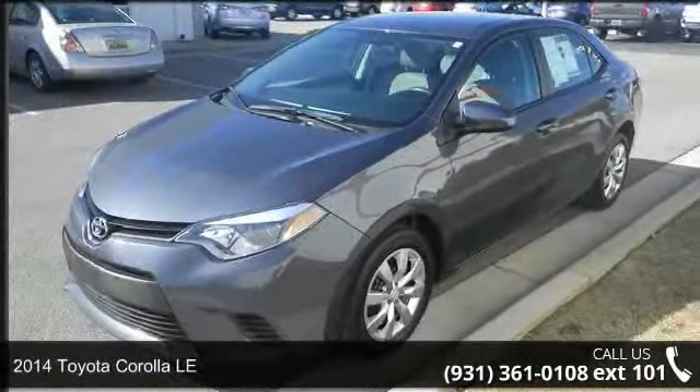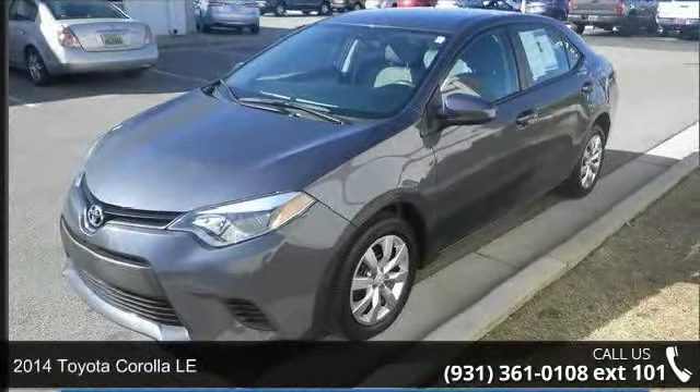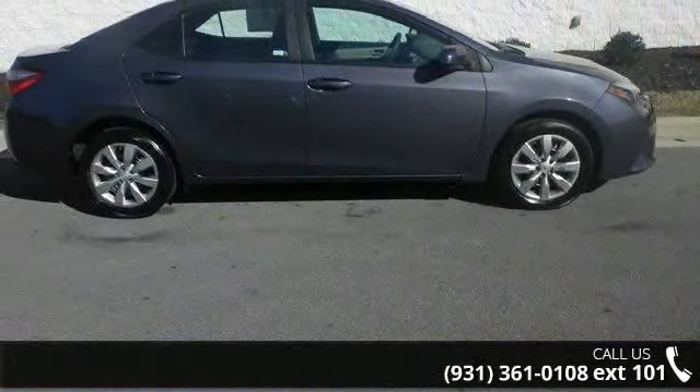Arrive in style with this 2014 Toyota Corolla LE. If you are looking for a first-rate auto, this one could be yours today.